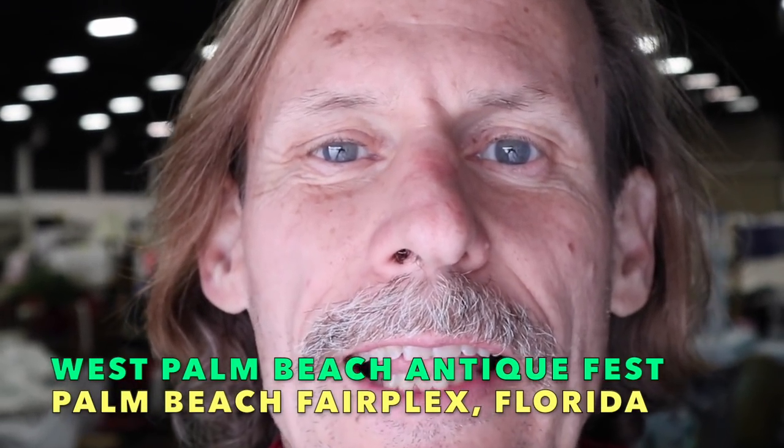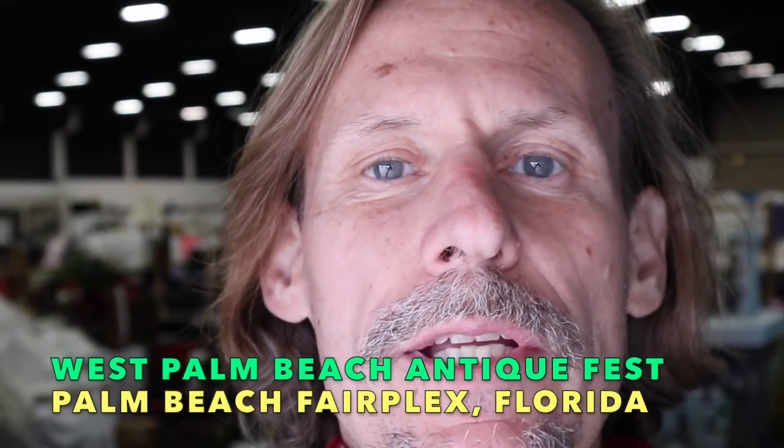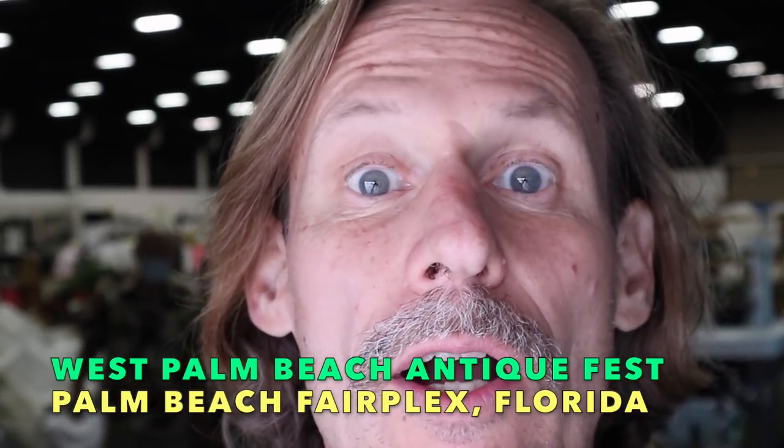Hey, it's George and this is the last chance I get for this season to show you things from the West Palm Beach antique show. This weekend there are some fun things and some different things than we saw last month in my booth and others. So let's take a look.